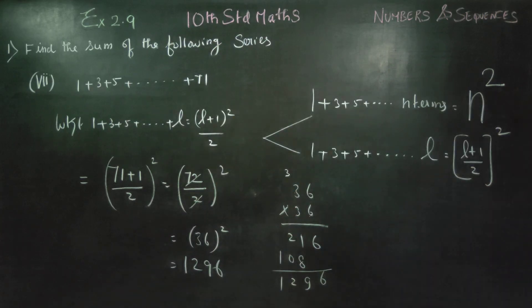So for 36 whole square, the final answer is 1296. Thank you.